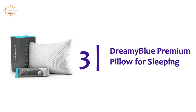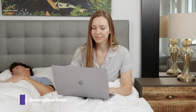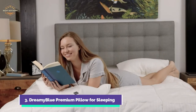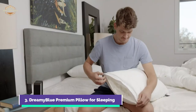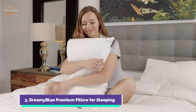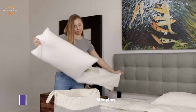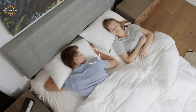Number 3 is the Dreamy Blue Premium Pillow for Sleeping. You can easily customize it — simply unzip the pillow and add or remove stuffing to your preference. You will feel blissful sleep that doesn't cause irritation or overheating, as the pillow cover is super breathable. The Dreamy Blue Pillow maintains your head at the perfect height without placing pressure on your neck or shoulders. It also keeps your spine in proper alignment, which helps to prevent neck strain. The shredded memory foam adapts to your neck curve for customized comfort, and the pillow is made with quality fabrics to ensure years of use.